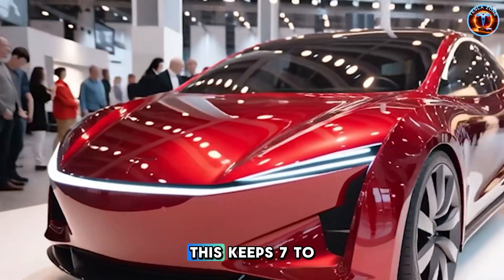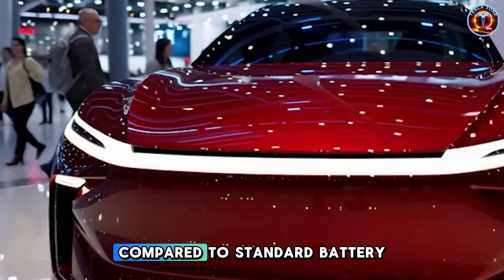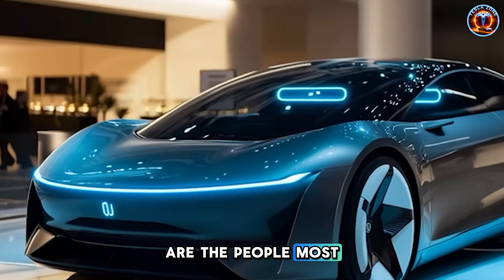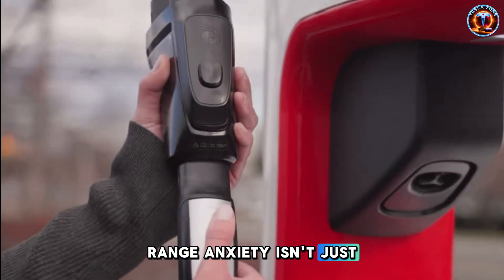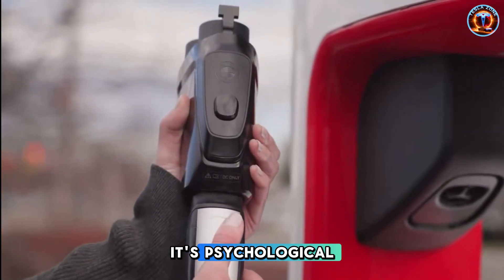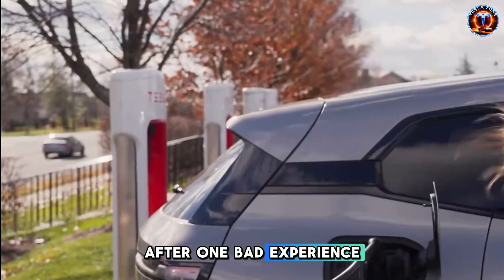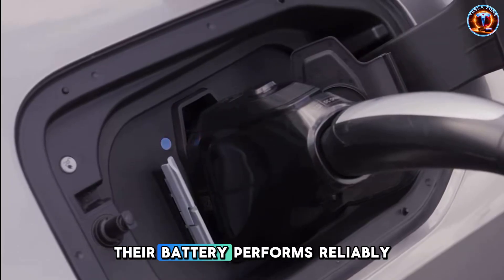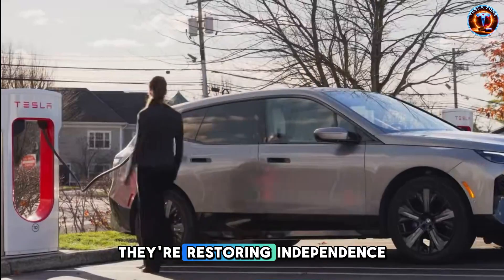Early estimates suggest this keeps 7 to 11 extra miles of consistent cold-weather range compared to standard battery enclosures. That might sound modest until you realize seniors are the people most likely to stop driving entirely in winter because they fear getting stranded. Range anxiety isn't just technical for this age group — it's psychological. It's the reason my neighbor's father sold his Bolt after one bad experience running low on charge during a snowstorm. If Tesla can prove their battery performs reliably in extreme cold, they're not selling a feature. They're restoring independence.